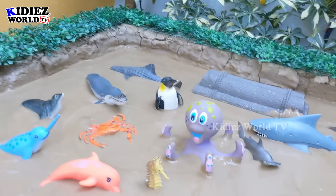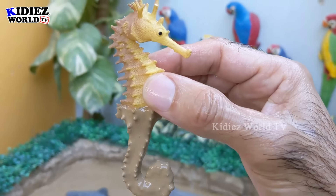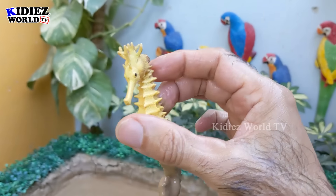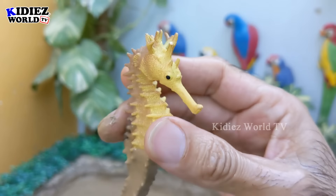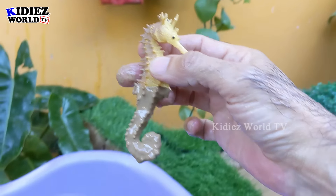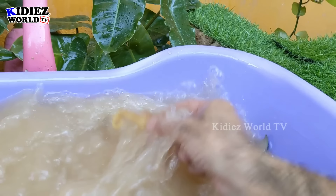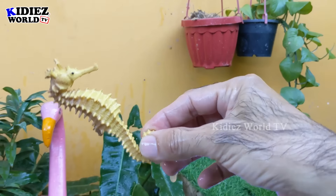The next one we have is the seahorse — the most little animal, I guess, on the planet. There are different kinds of seahorse and seahorses are considered the smallest animal on the planet. Let's make him clean. Here we go, seahorse!